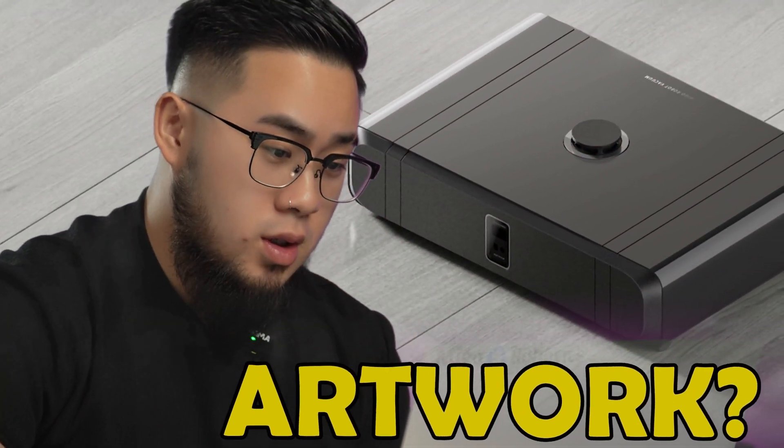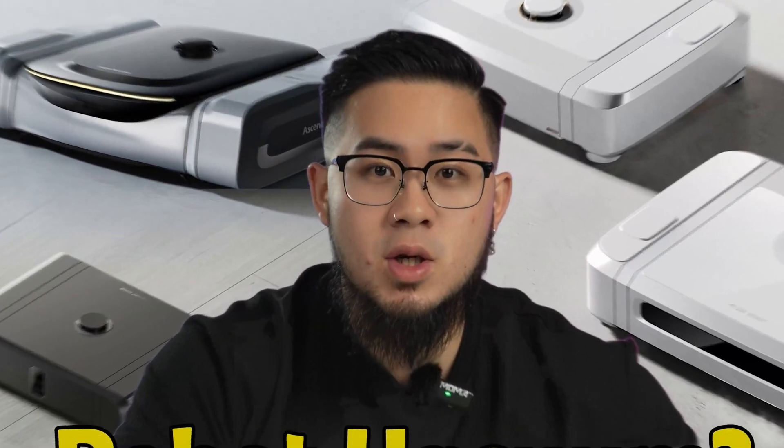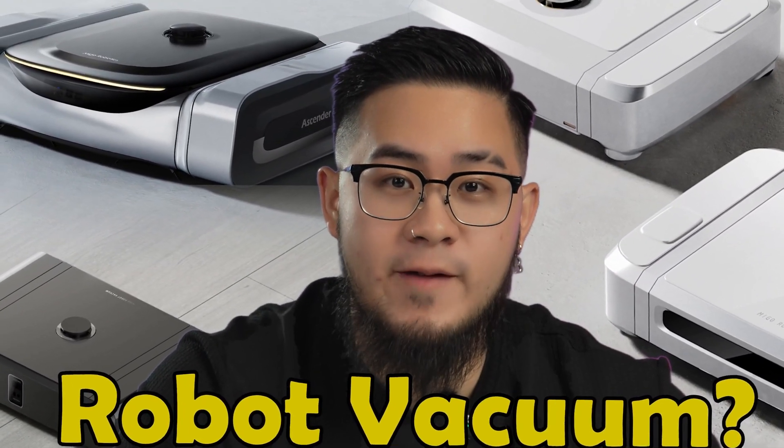This is an art work. Is this a CD player? No way, this is from the future. So you were telling me they were all robot vacuums.